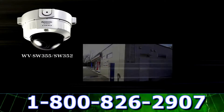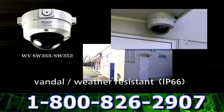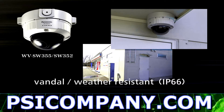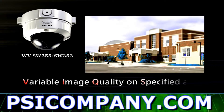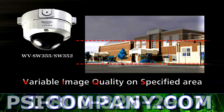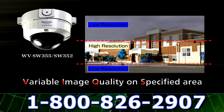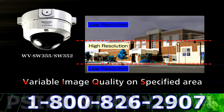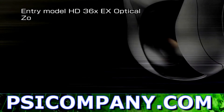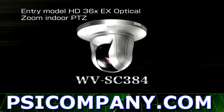The WV-SW355 and SW352 adopt an aluminum die cast and polycarbonate casing for incredible shock resistance. Also, IP66 dust and water resistant, perfect for semi-outdoor applications. The built-in Panasonic VIX function enables you to raise or lower specified area image quality to reduce data size of your streaming video. This would help you to save disk capacity and lower your network traffic.